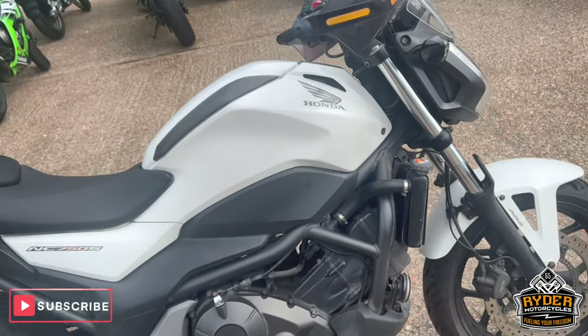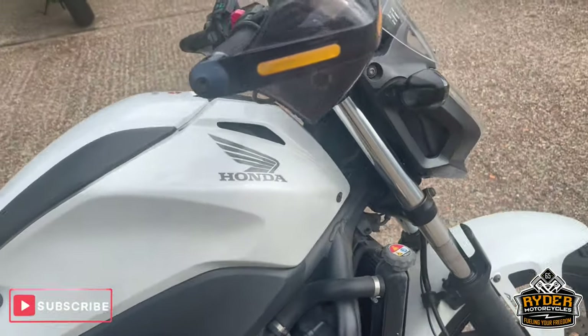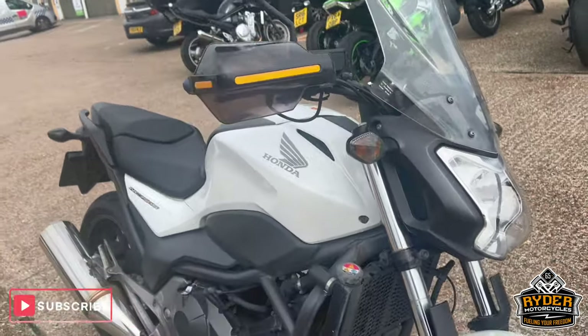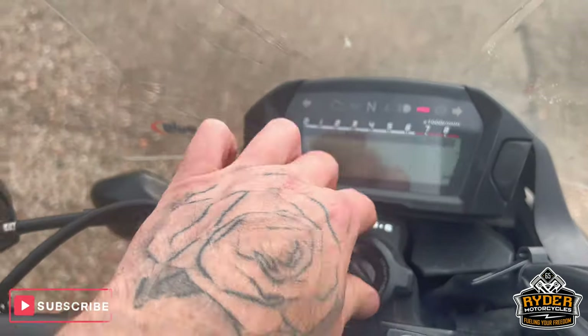Just arrived in stock. This is a Honda NC750S, 65 plate. It is in the part-ex to clear, so there is no warranty with the bike. The mileage is 66,427.